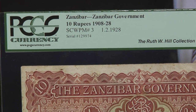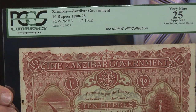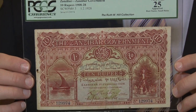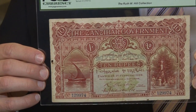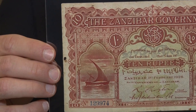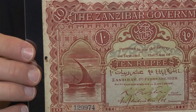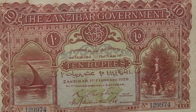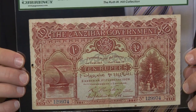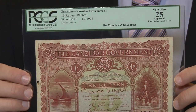We also have a note from what's now modern-day Tunisia — it's a 10 rupees note from 1928 from Zanzibar. Notes from Zanzibar show up on the market maybe, if we're lucky, every three to four years. So this is an incredible rarity despite it being in very fine condition. They're very rarely seen and when they do come up they're very hotly contested.